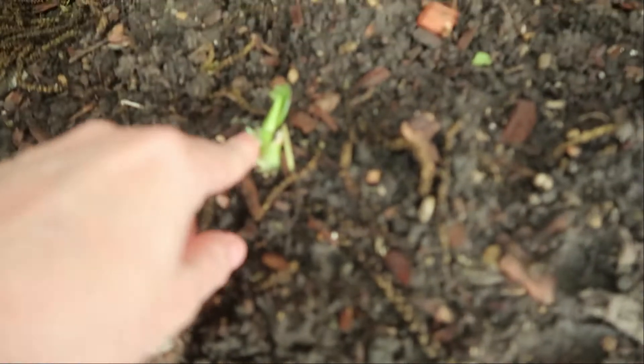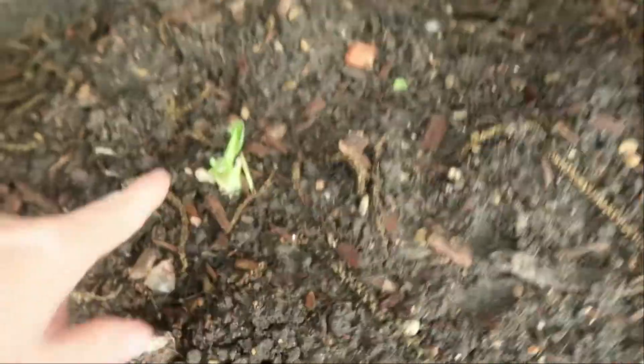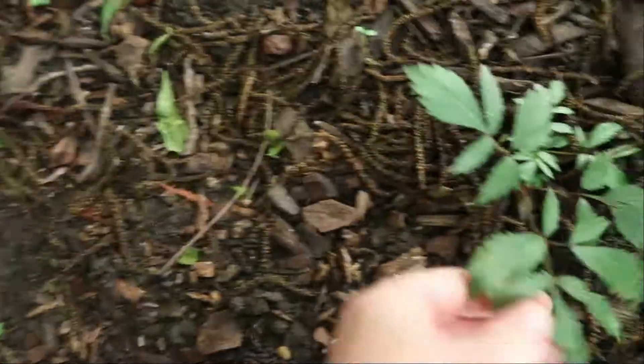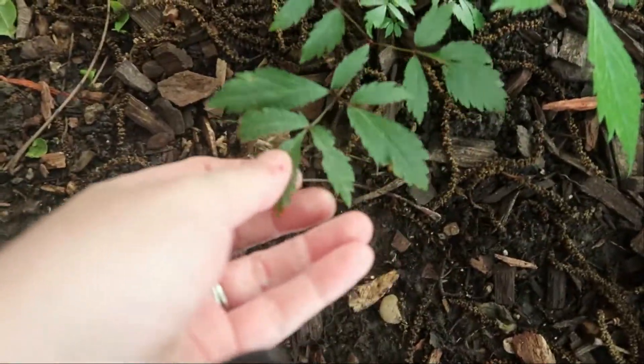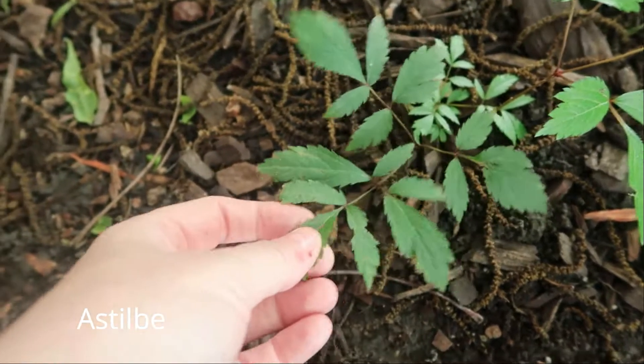The cat has not dug up any more of the bulbs that I planted, but this is one of them that I planted. Starting to come up — I believe this is the bleeding heart, which was over there, which my cat did not like, so I put it over here. These are Astilbe — fake goat beards. They're doing really good.